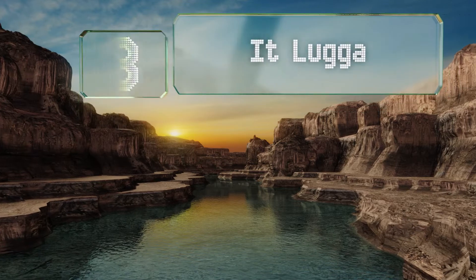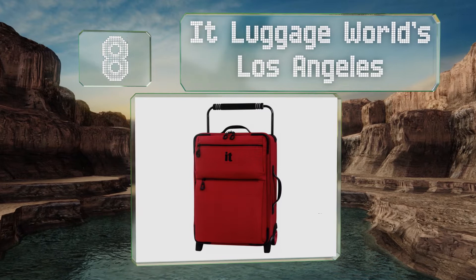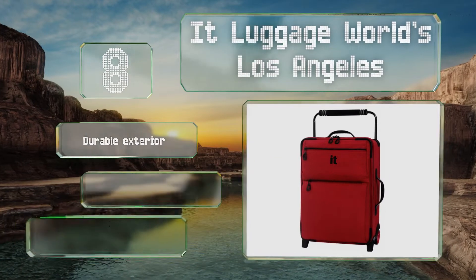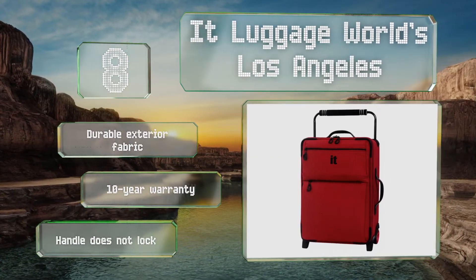Coming in at number 8 on our list, the IT Luggage World's Los Angeles is equipped with a rugged fiberglass frame that's super lightweight and doesn't protrude into your packing space. It features a durable exterior fabric and a 10-year warranty. However, the handle doesn't lock.